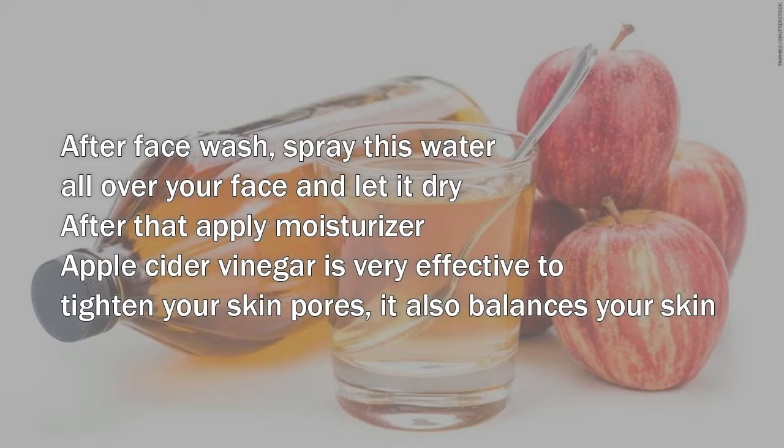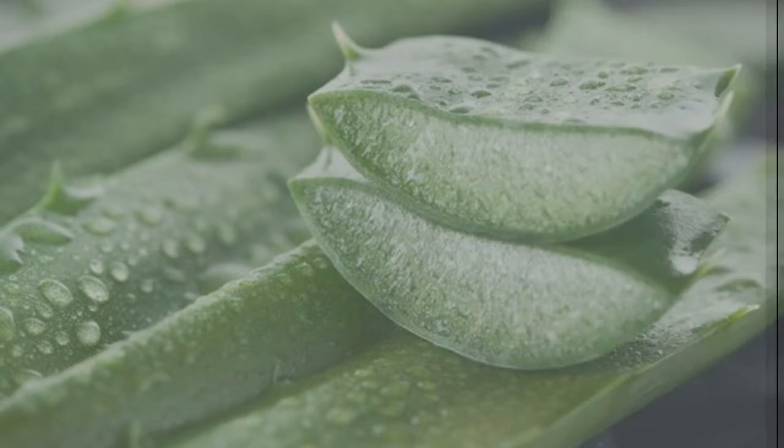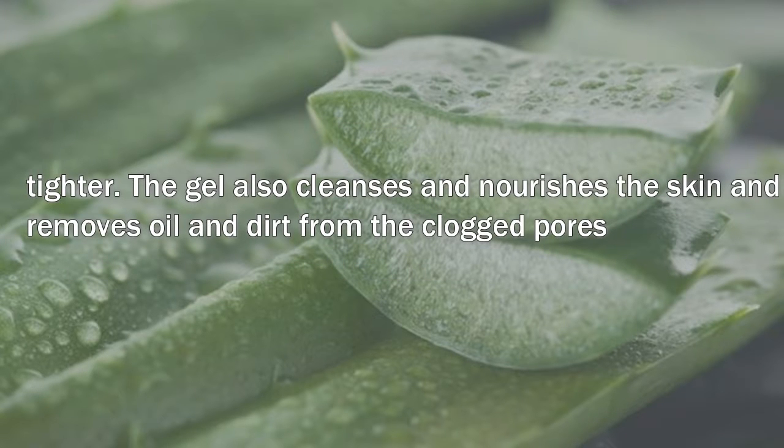Two: use aloe vera gel as a night cream. Apply aloe vera gel all over your face and leave it overnight. Wash your face the next morning. It will not only keep your skin well moisturized but will also make it tighter. The gel also cleanses and nourishes the skin and removes oil and dirt from clogged pores.